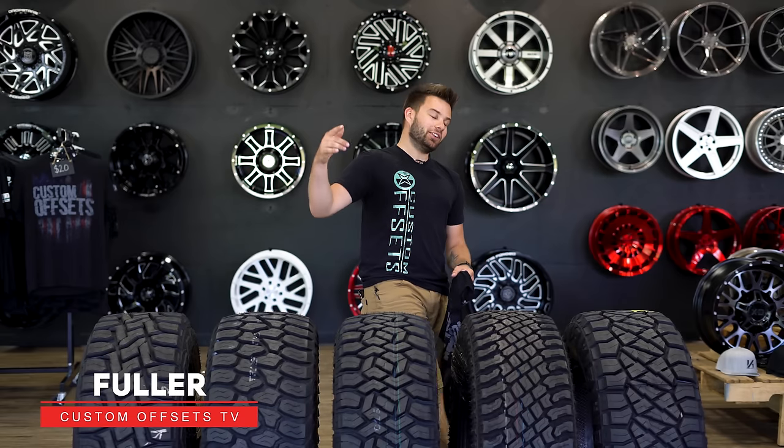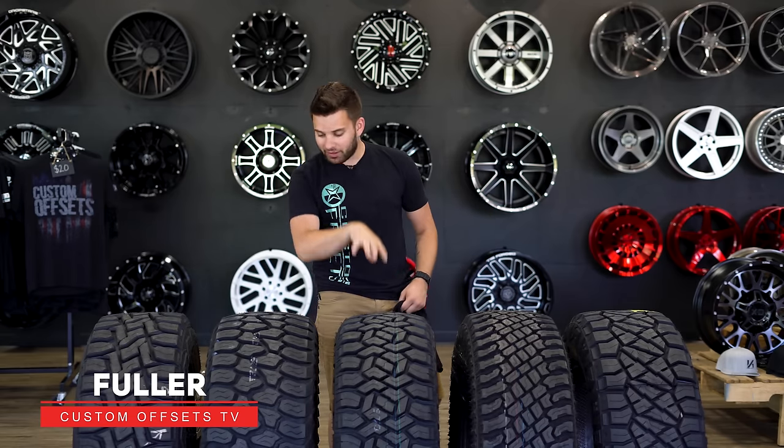What's going on guys, Fuller here from Custom Offsets, Custom Offsets TV on YouTube with a highly anticipated, much requested video.